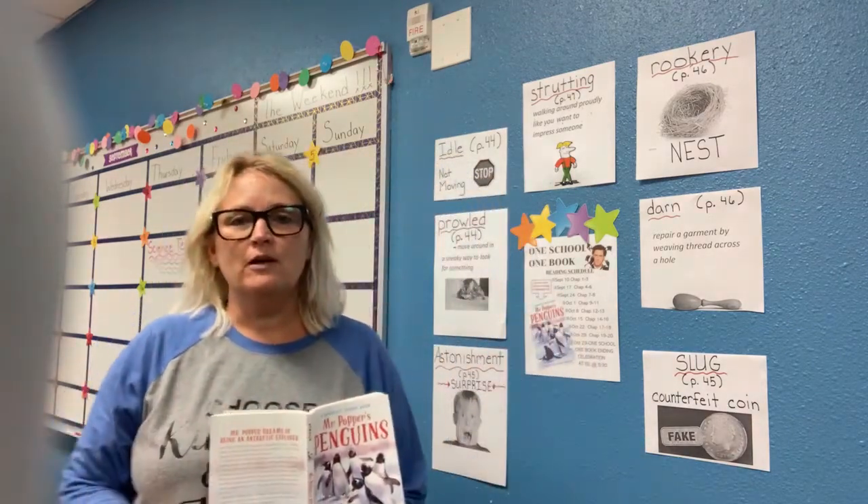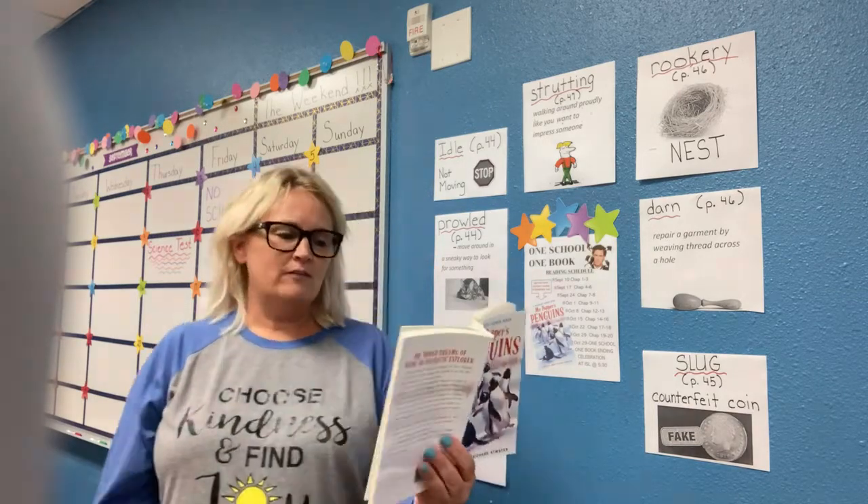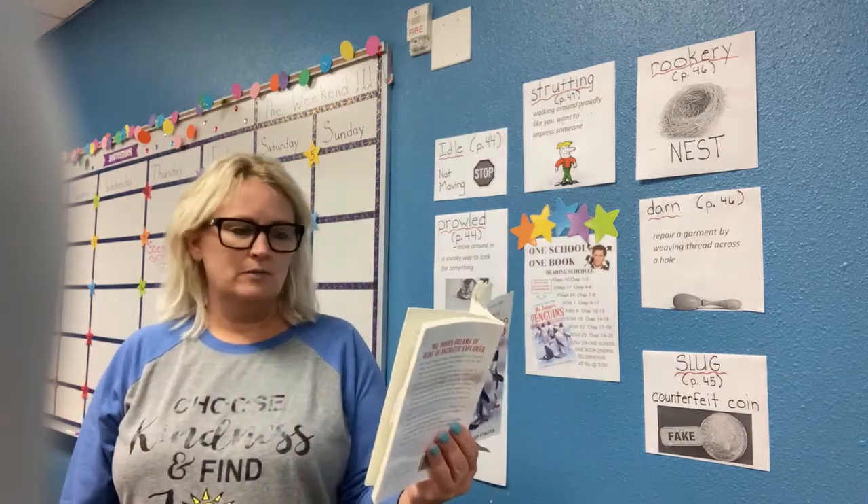Let's begin reading. If you're following along in the book, chapter 7 starts on page 43. If not, just sit back and enjoy listening to me read. Chapter 7: Captain Cook Builds a Nest.